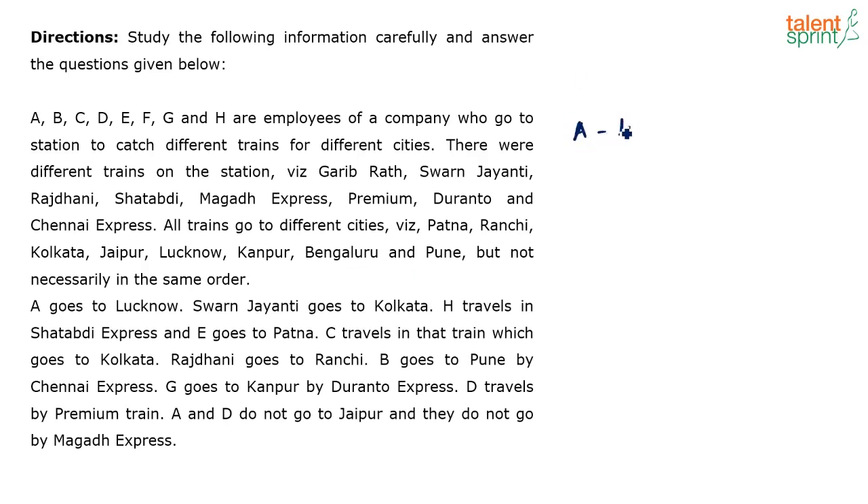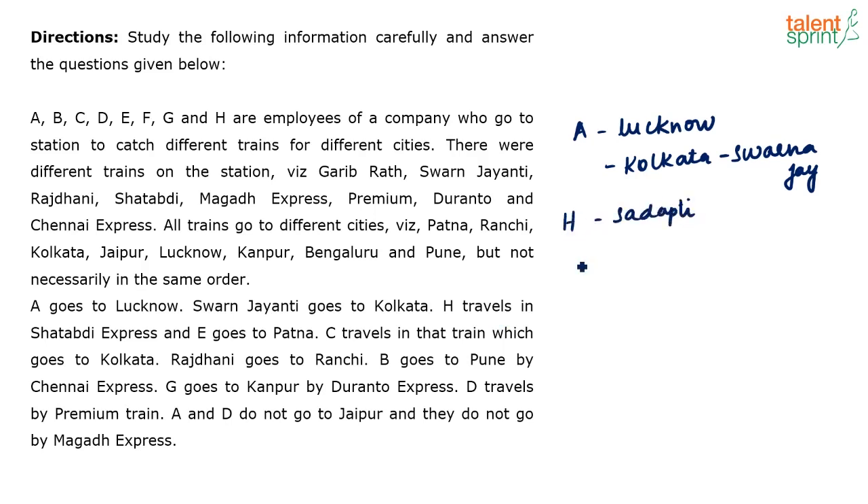A goes to Lucknow. Swarna Jayanti goes to Kolkata — so which train goes to Kolkata? Swarna Jayanti goes to Kolkata. H travels in Shadabdi Express. E goes to Patna. So H travels in Shadabdi and E goes to Patna.